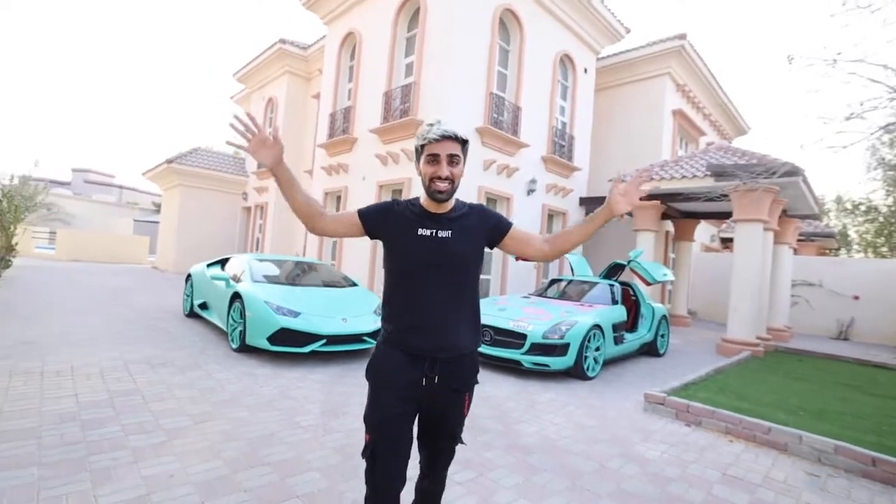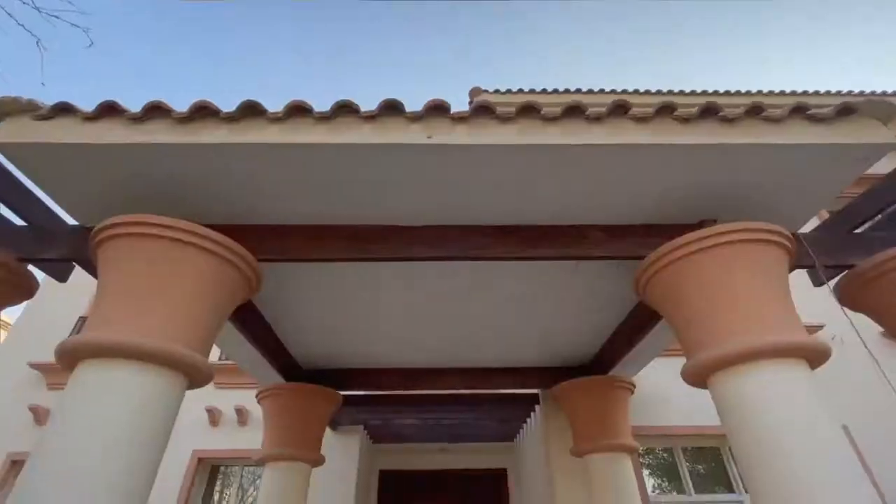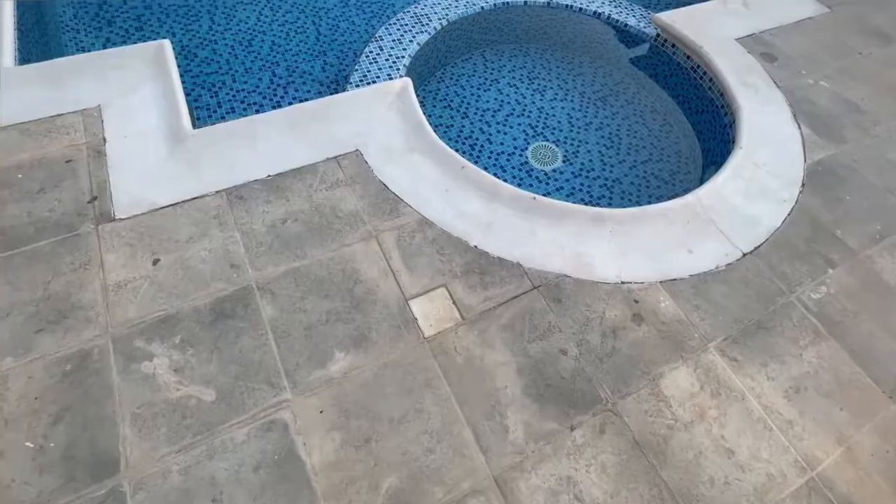Hello, hello, hello everyone! What is up? Welcome to a very special video. Today it's time to show you my official house tour. Alright guys, so welcome to my brand new house. This is the house that all of you have been waiting for me to show you guys. This is exactly where I'm going to be filming all of my videos. So today I'm going to give you a house tour. I'm going to show you everything it's about, but this wouldn't be a house tour unless I did it with my family.